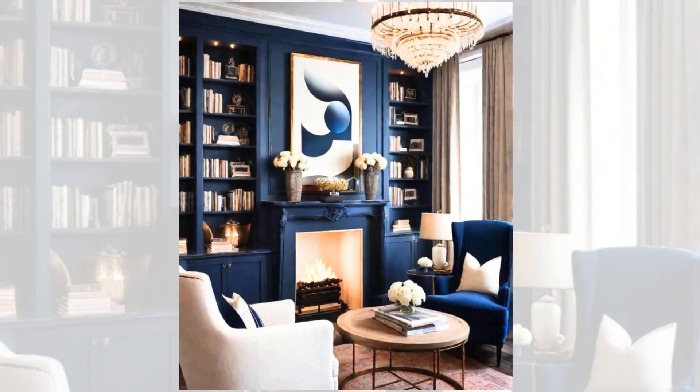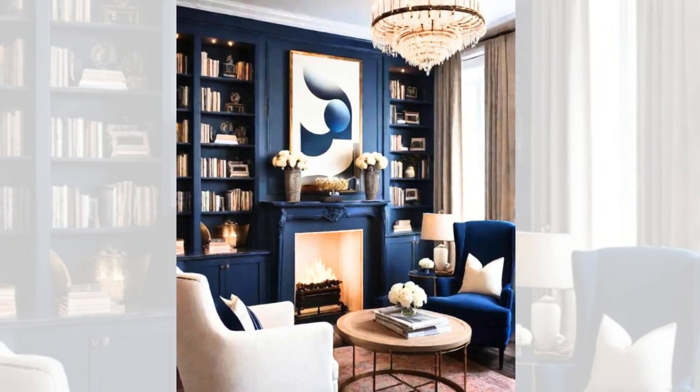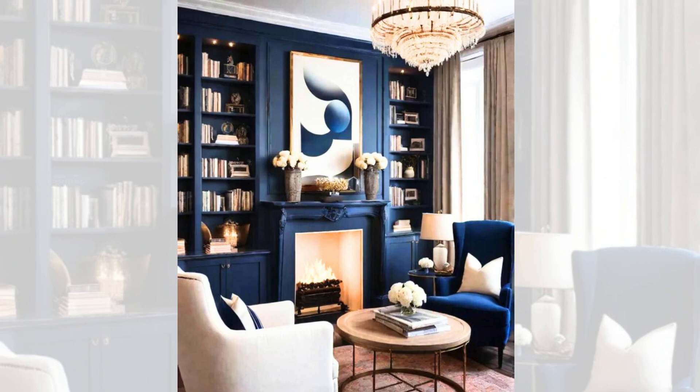Deep navy and luxurious cream. Evoking a classic nautical vibe with a modern twist, the deep navy and luxurious cream colour combination adds sophistication and depth to any living room. The navy blue provides a rich, grounding foundation, while the cream offers a light, airy contrast.